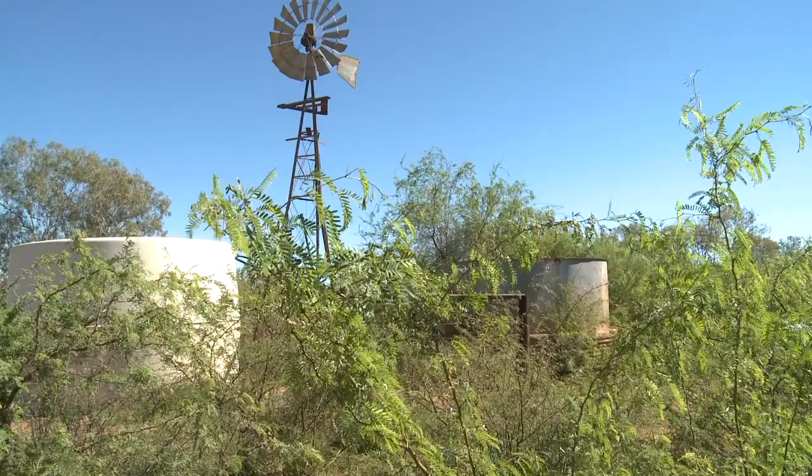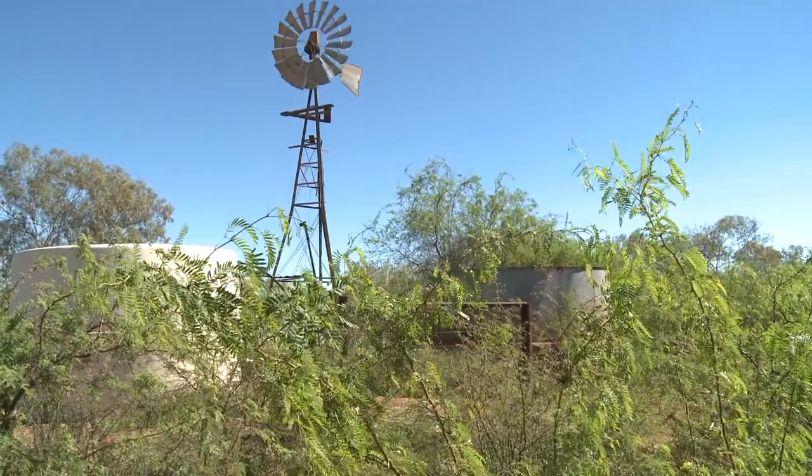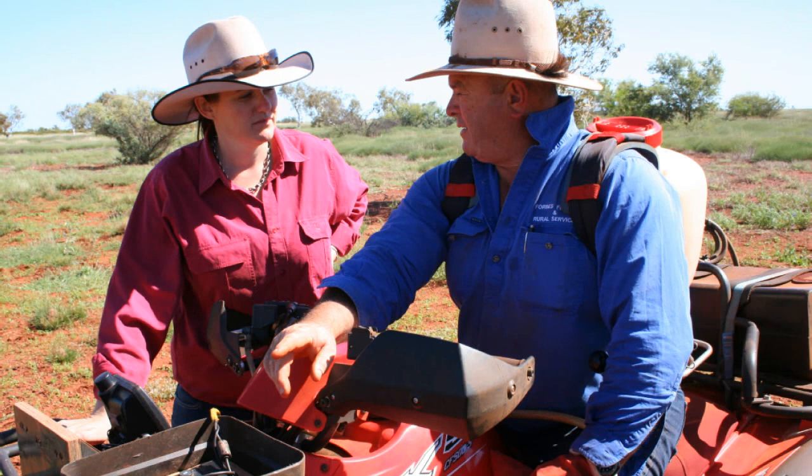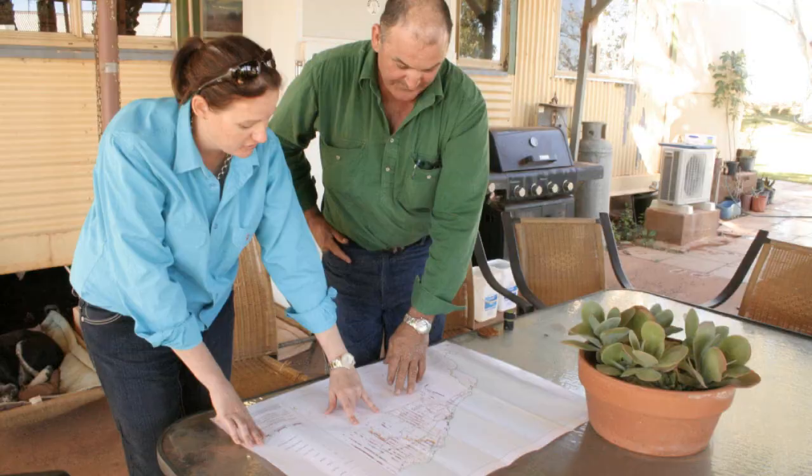For me, the biggest thing that we've been able to do to get land managers to recognise that they have a weed problem and that they really need to do something about it, is to bring them to a place like Marty Station where we have the single largest mesquite infestation in all of Australia. Show them exactly how bad this infestation can get if you don't get onto early management. We've managed to get a few of our key stakeholders investing thousands of dollars a year into weed programs simply by bringing them here and showing them how bad it can get.